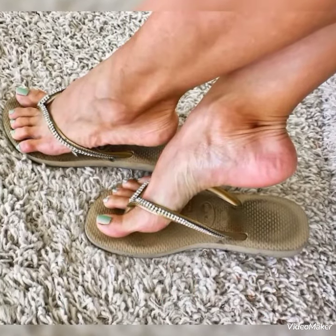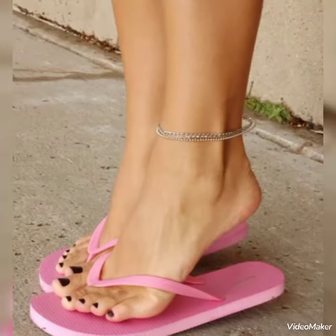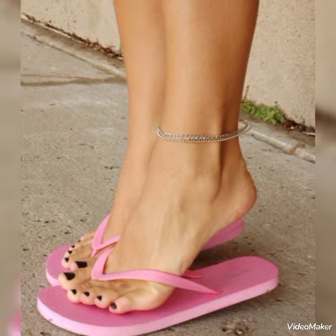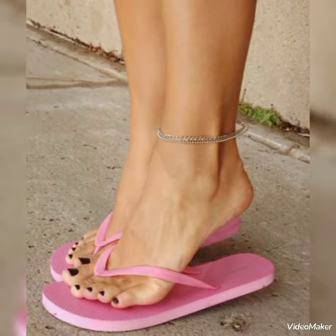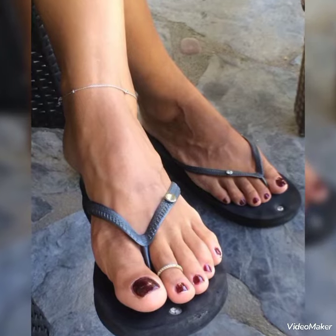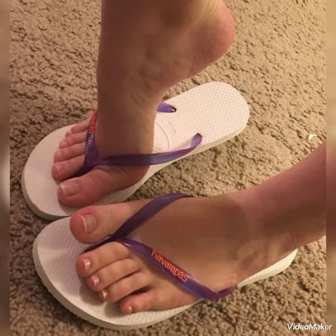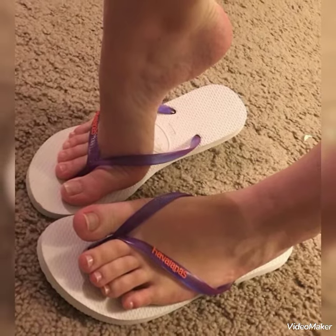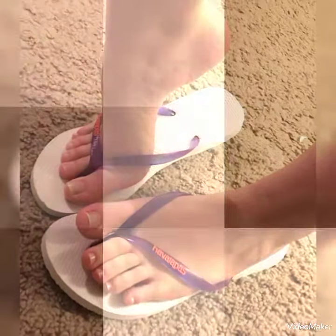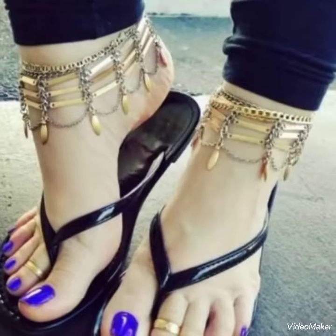Dear friends, by watching my videos you will get very amazing ideas. This is a very trendy and amazing collection of flat sandals for those ladies who love to wear such kinds of shoes. I must suggest you to watch this video till the end for more ideas and more collection.